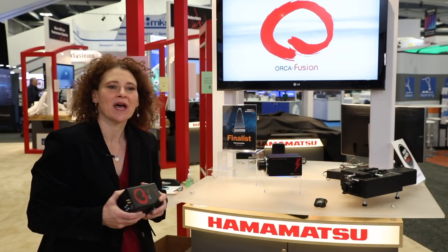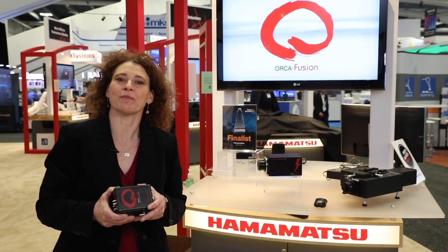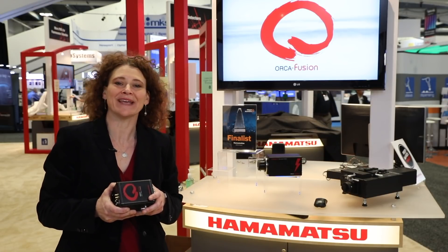And there you have it — a quick tour of our scientific imaging products and a little insight into why they have their respective names. If you have any questions, look us up at hamamatsucameras.com. Thank you.